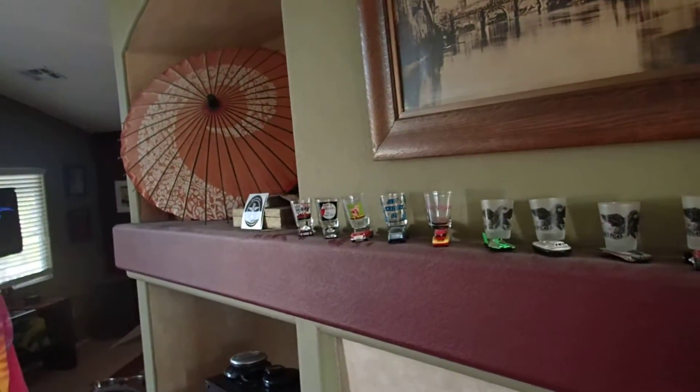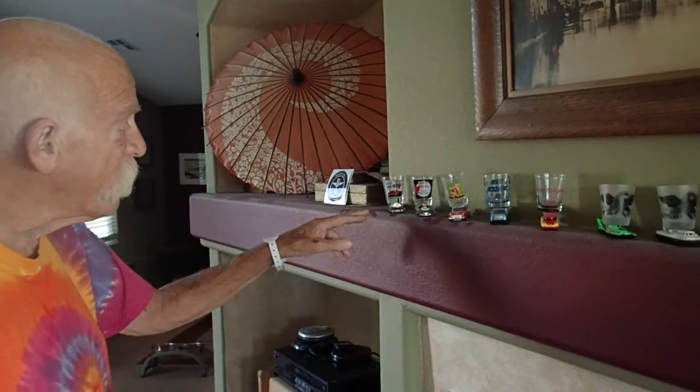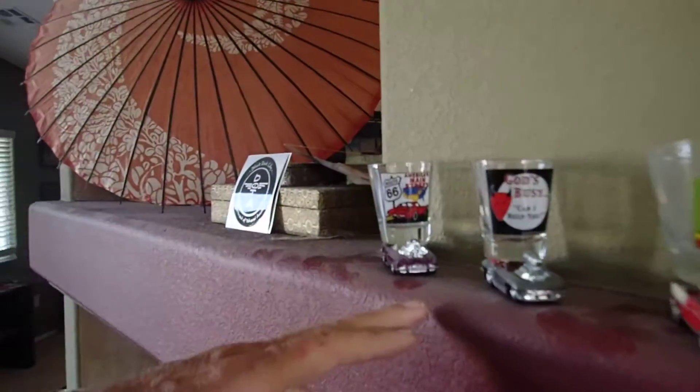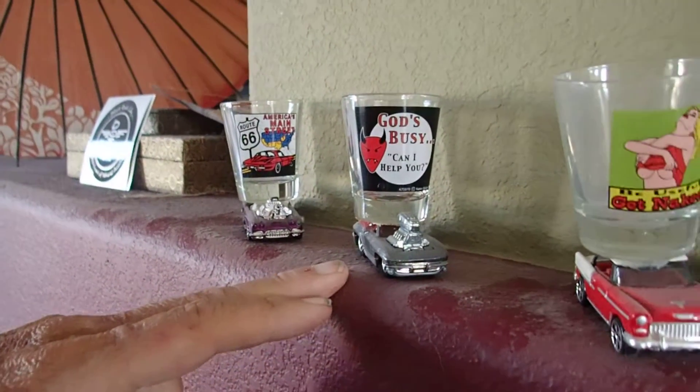This is not the definitive collection of cars. The one that started it all is downstairs in another collection. But these are the ones on the upstairs mantle. Starting with a blown Corvette for Route 66, and another blown supercharged Corvette with the caption 'God's busy.'